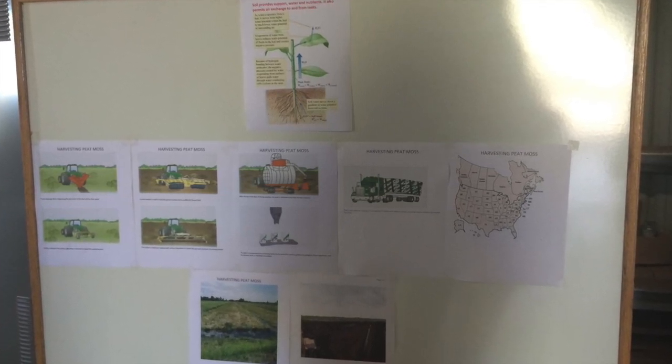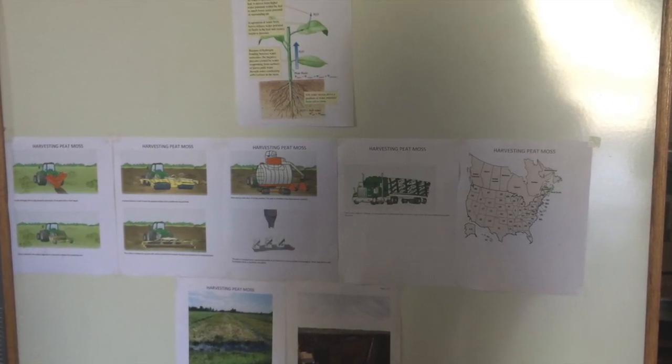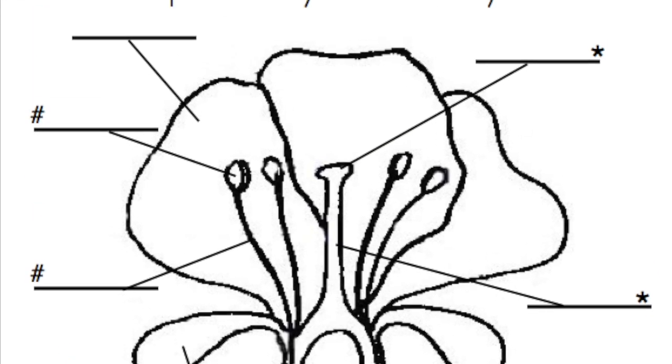Now that we've had one run-through, we are planning and adjusting for a second field trip on April 8th. We are also developing a teacher resource that includes lessons and information about Pan American.